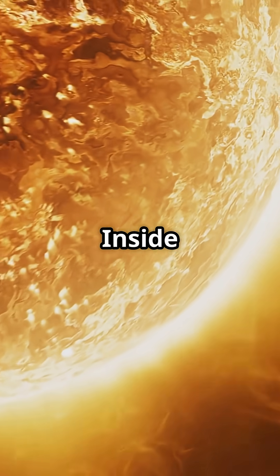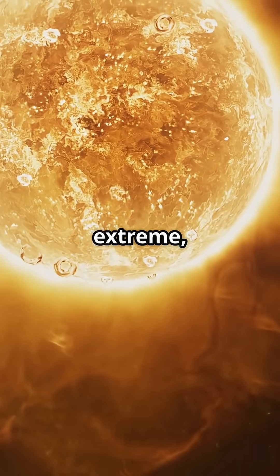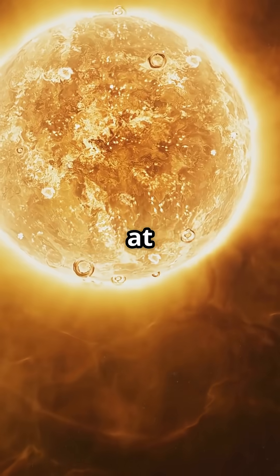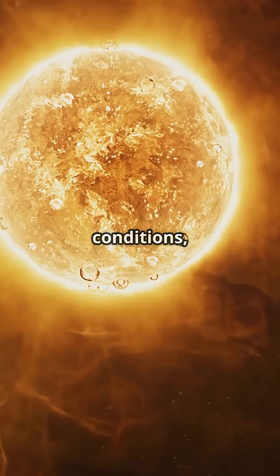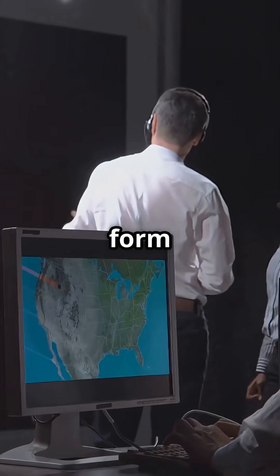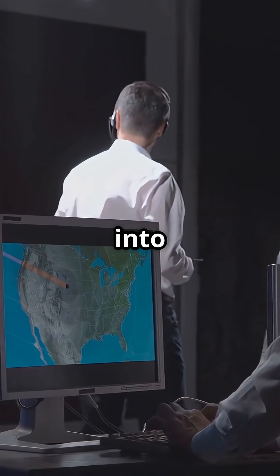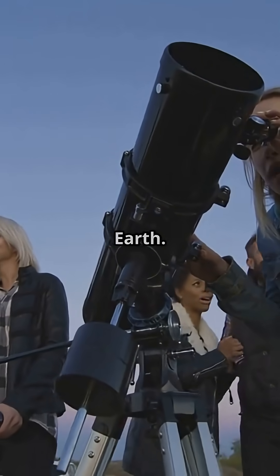How does it work in the sun? Inside the sun, where temperatures exceed 15 million degrees Celsius and the pressure is extreme, hydrogen atoms collide at incredible speeds. In these extreme conditions they fuse, producing a new nucleus — helium — along with energy in the form of light and heat, and particles like neutrinos. This energy is then radiated into space, illuminating and warming the Earth.